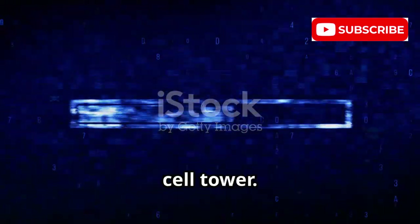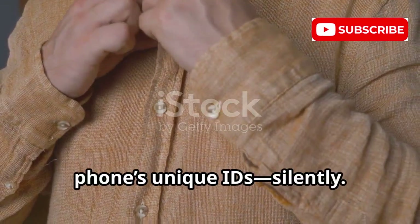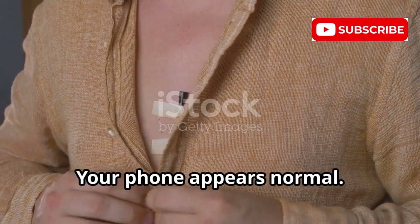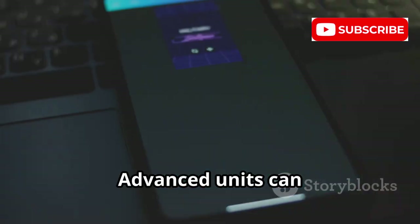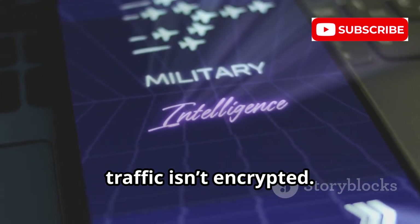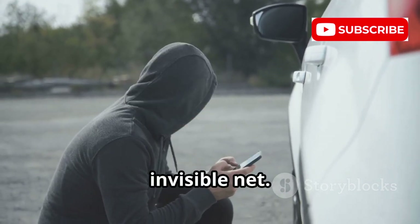An IMSI catcher pretends to be a cell tower. It broadcasts a strong signal so nearby phones connect to it, recording your phone's unique IDs silently — no notification, your phone appears normal. They can track your location with precision by watching when your phone connects. Advanced units can intercept calls or texts, especially if traffic is not encrypted. They can hide in a backpack, a car, or in public places, casting an invisible net.